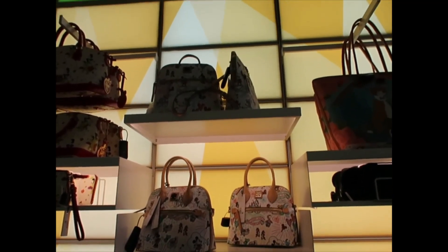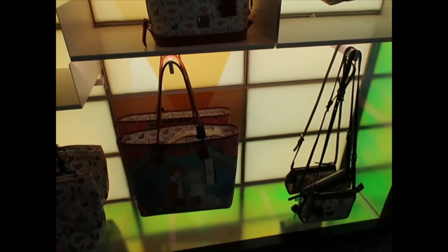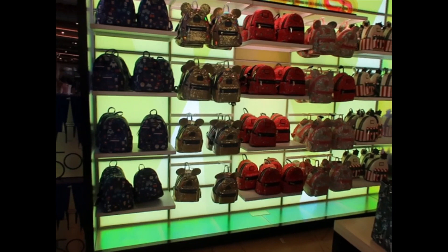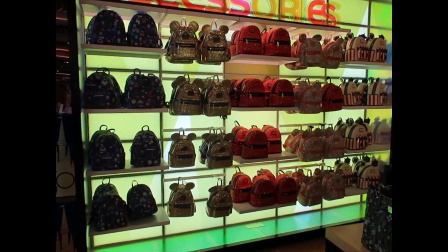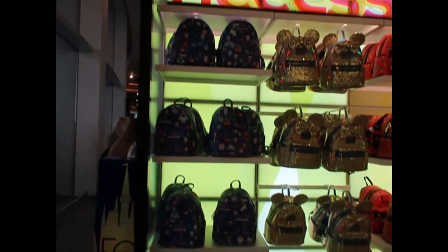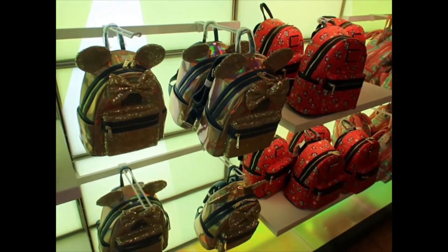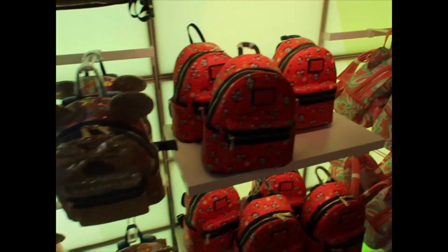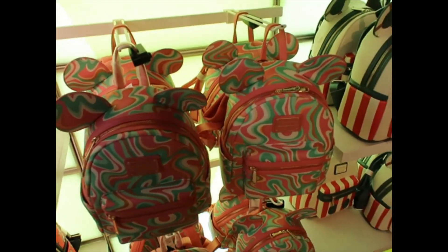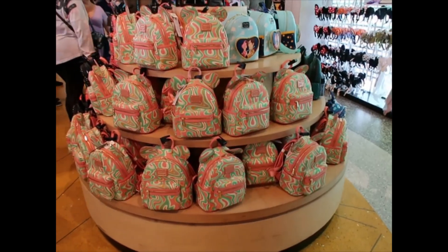They have the backpack too — they have it all. They have a couple of the cats ones, and on the other side they have the Skyliner one. For Loungefly backpacks, we have the new chibi one, the 50th golden — I call it holographic, some say iridescent, you make your own decision — and the Mickey and Minnie Runaway Railway one.